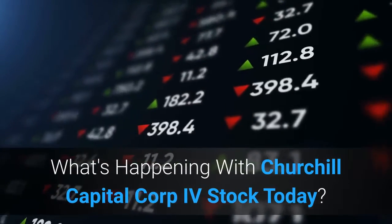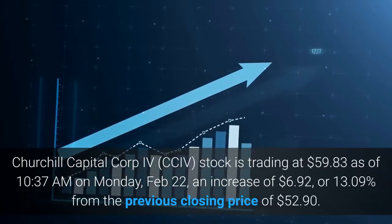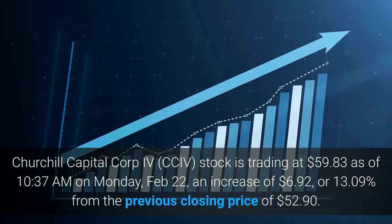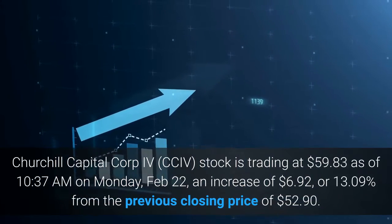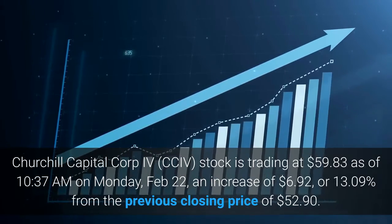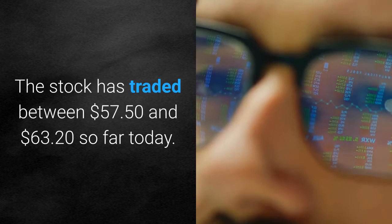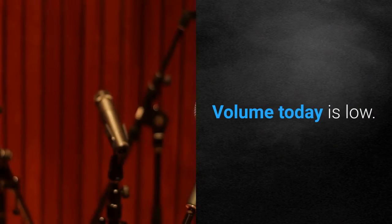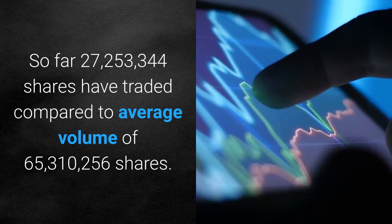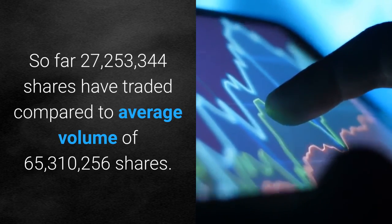Churchill Capital Corp IV stock is trading at $59.83 as of 10:37 AM on Monday, February 22, an increase of $6.92, or 13.09% from the previous closing price of $52.90. The stock has traded between $57.50 and $63.20 so far today. Volume today is low — so far 27,253,344 shares have traded compared to an average volume of 65,310,256 shares.